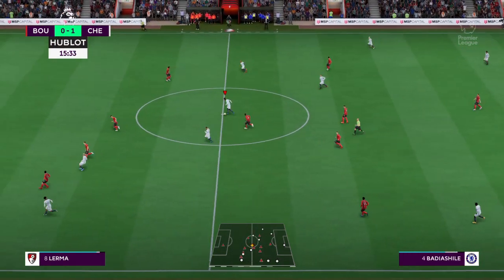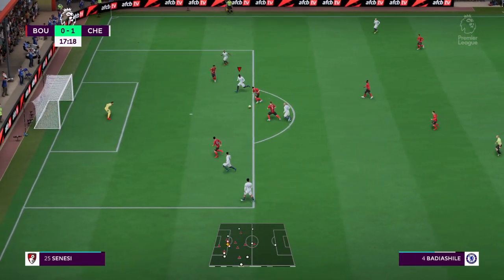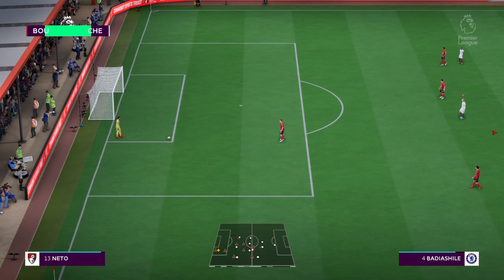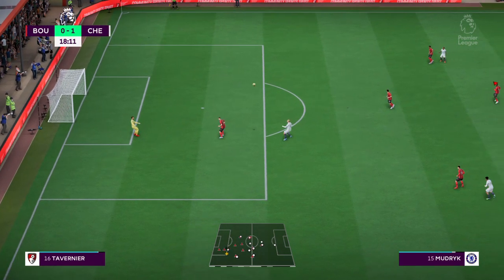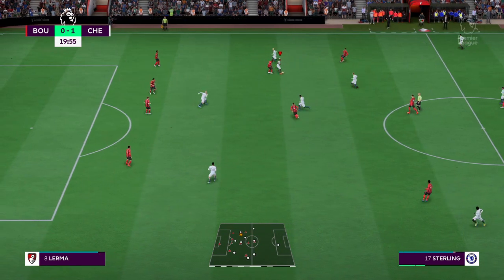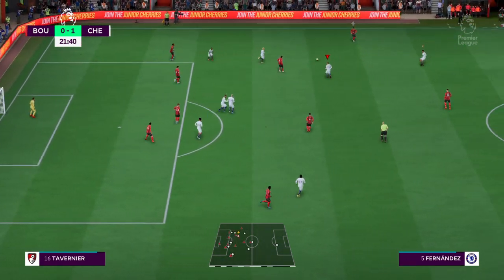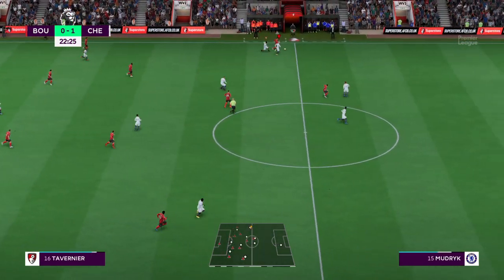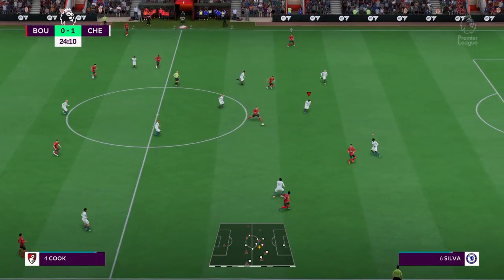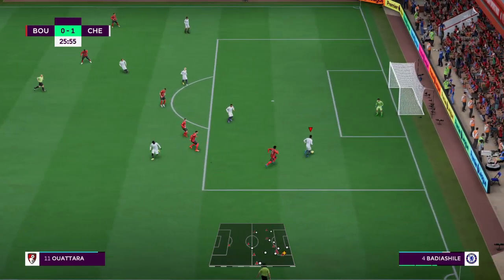Well, they couldn't keep possession. This is looking threatening — is it going to be? Well, quite simply, not precise enough from that position. What can Chelsea do from this position? Let's see what they have in store for them on the break. Billing. Really vital interception here.